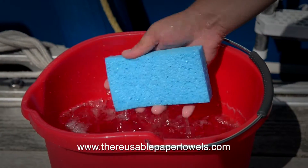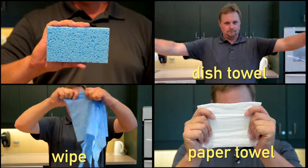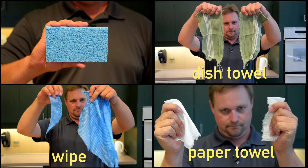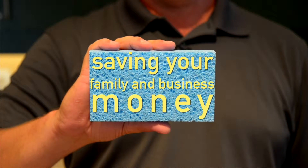The original 100% biodegradable cellulose sponge absorbs up to 20 times its weight, and outperforms paper towels, dishcloths, and wipes — saving your family and your business money.